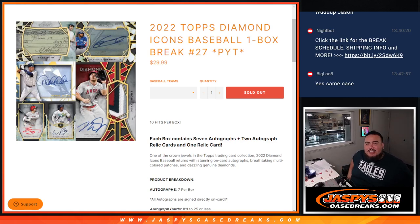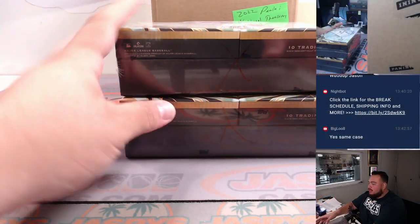What's up everybody, Jason for JazzbeesCaseBreaks.com. 2022 Topps Diamond Icons baseball — just sold out. This is a one-box break, picker teams, number 27 guys. Let's rip!